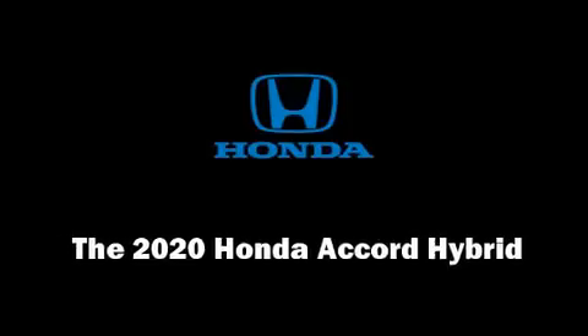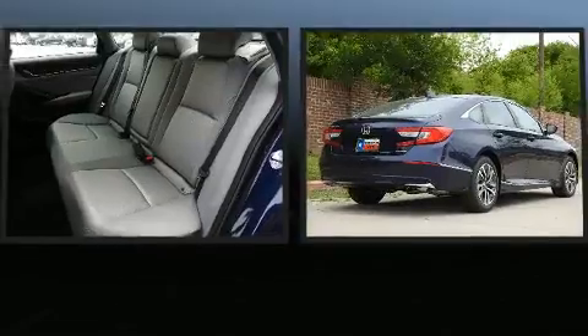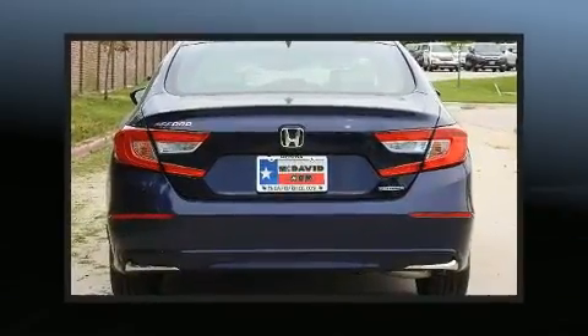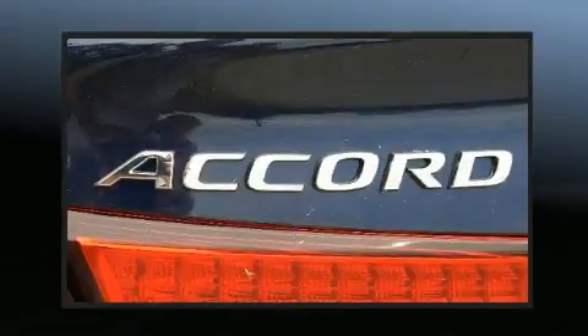Discerning drivers will appreciate the 2020 Honda Accord Hybrid. This four-door, five-passenger sedan leads among competitors in its segment. Smooth gear shifts are achieved thanks to the efficient four-cylinder engine, providing a spirited yet composed ride and drive.